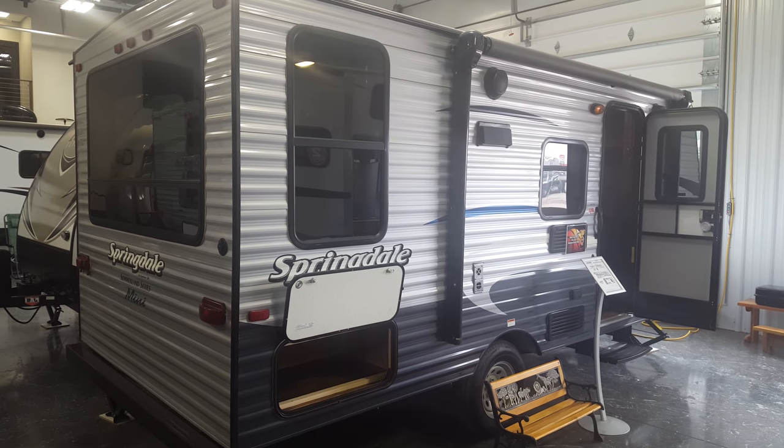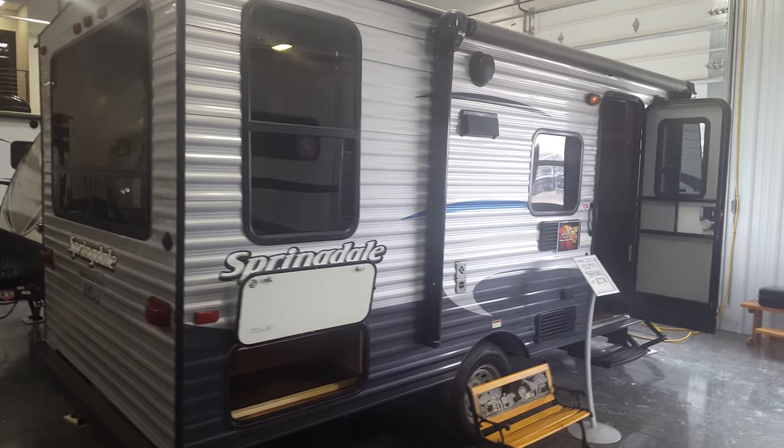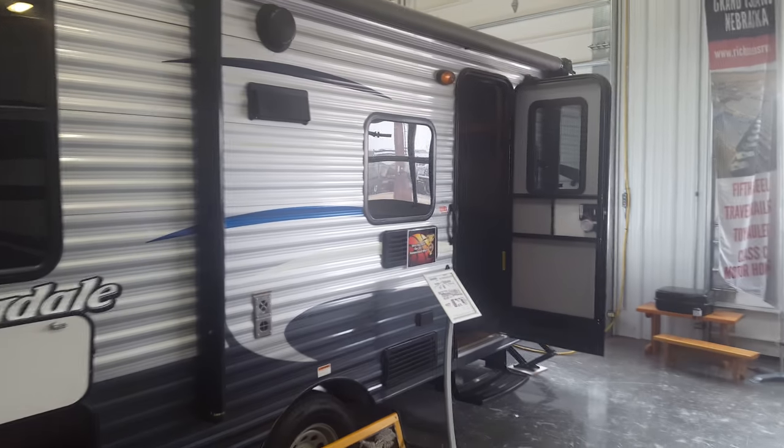Hey guys, this is Chris with Rich & Sons RV. Thank you so much for stopping in today. This is your Springdale Mini 1750.